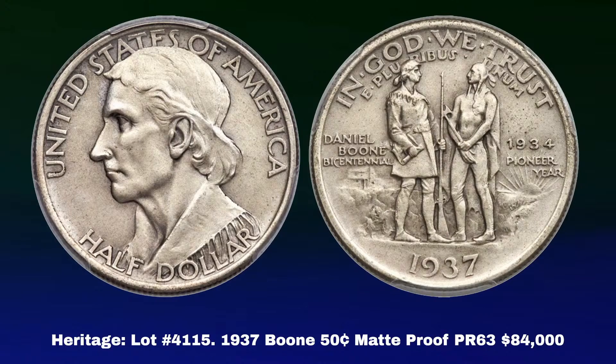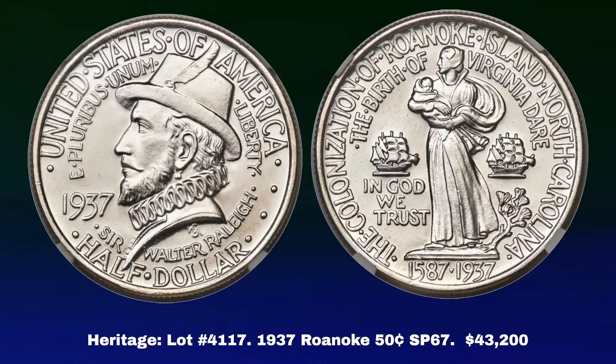Now for an interesting coin and a lesson for you at home. This is Heritage lot 4117, a 1937 Roanoke Half Dollar in SP67 — Specimen 67 — graded by NGC, with a price realized of $43,200. When this coin came up for sale, I thought I'd seen it before, and after digging into the archives, sure enough I was not mistaken.